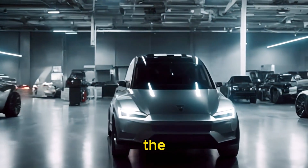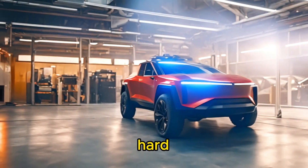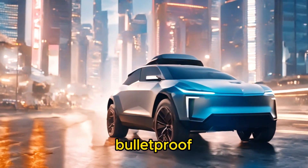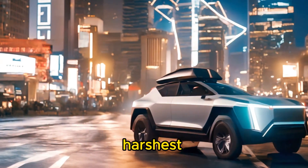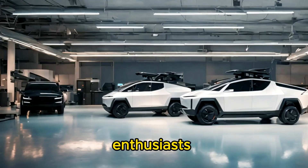Durability is where the Cybertruck truly shines. Built with an exoskeleton made of ultra-hard 30x cold-rolled stainless steel, this beast is practically bulletproof. It's designed to withstand the harshest conditions and terrain, making it ideal for adventurers and off-road enthusiasts alike.